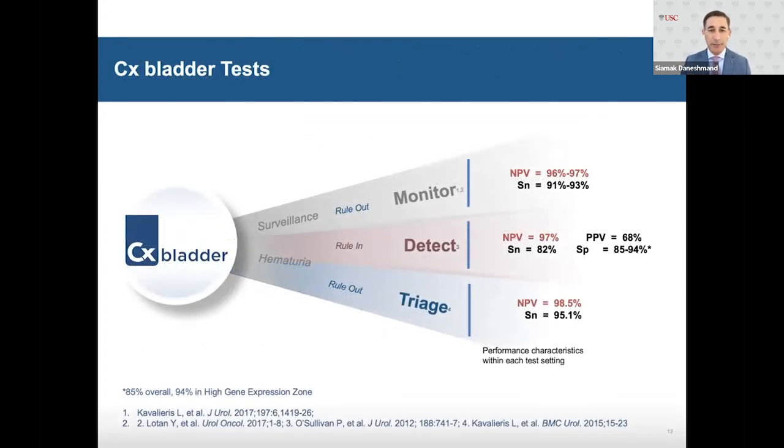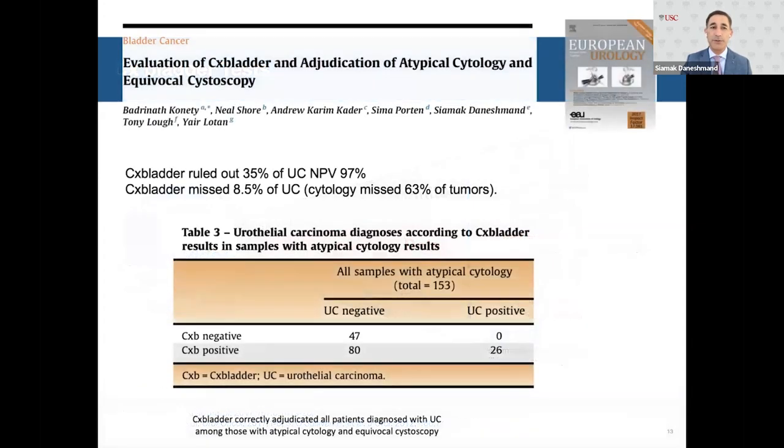The three CX Bladder tests — Monitor, Detect, and Triage — have an extremely high negative predictive value, with sensitivity in the 80-95% range across all three settings. Monitor is a rule-out test, Detect is a rule-in test, and Triage is a rule-out test, used across various settings in hematuria evaluation or surveillance.